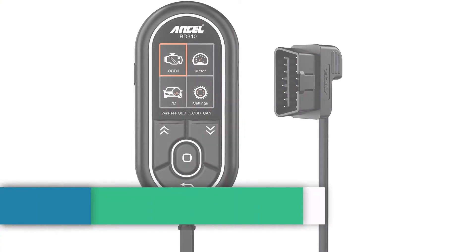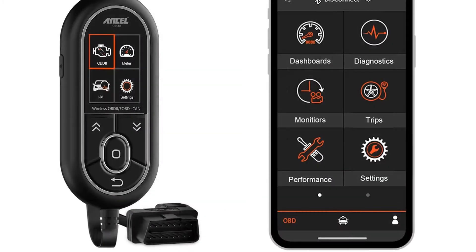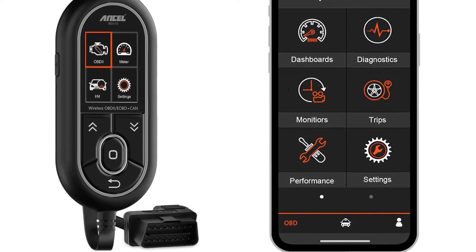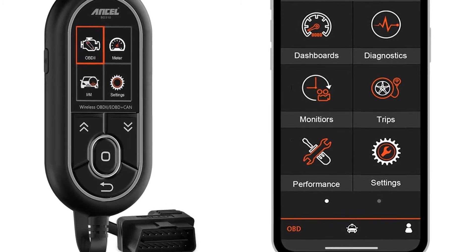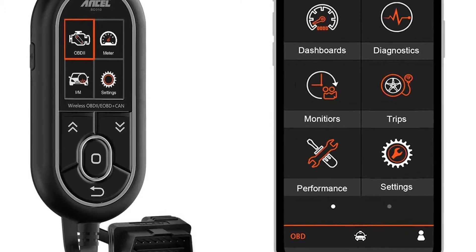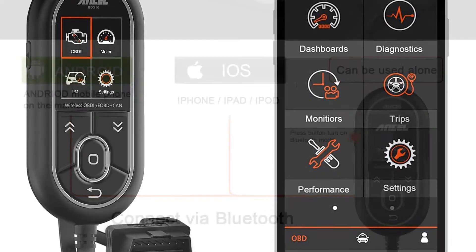We are near the top with the Ancel BD310 at number 2 — the best OBD2 scanner overall. Ancel's BD310 is just as good as a handheld scanner with a screen as it is when connected to a phone or tablet via Bluetooth. It can also augment the car's cockpit with a supplemental display of key engine parameters. Think of it as freedom of scanning choice.